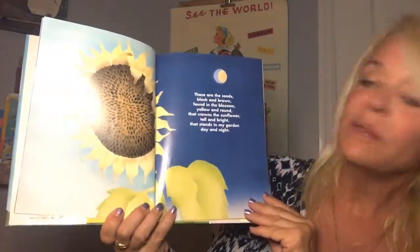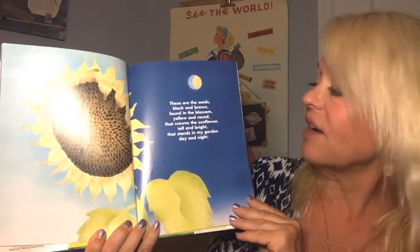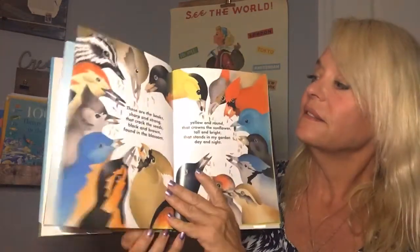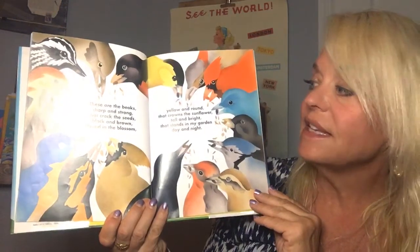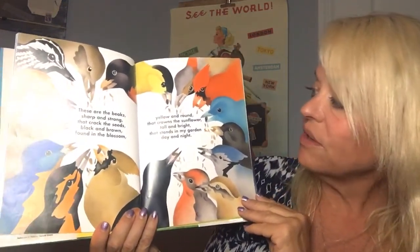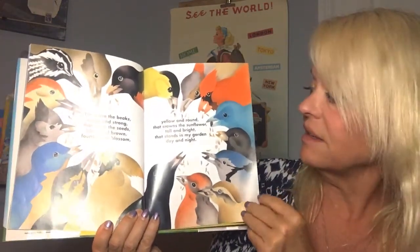These are the seeds, black and brown, found in the blossom yellow and round that crowns the sunflower tall and bright that stands in my garden day and night. These are the beaks, sharp and strong, that crack the seeds black and brown found in the blossom yellow and round that crowns the sunflower tall and bright that stands in my garden day and night.